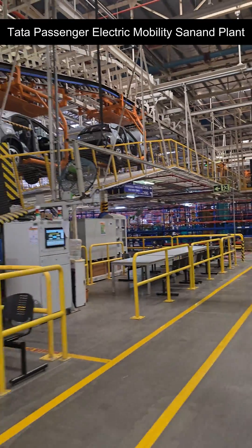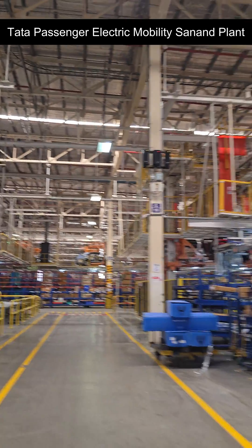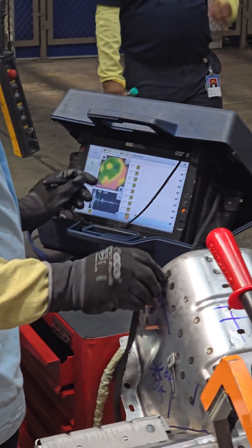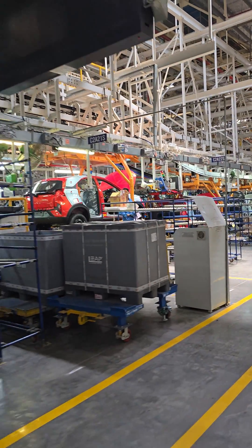This is the Tata Passenger Electric Mobility Sanand plant, taken over from Ford on January 10th, 2023. They retooled this factory in the shortest span of 12 months, and this is the first time any company has done this with 100% retention of the old staff.